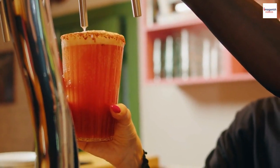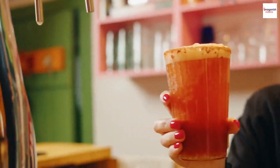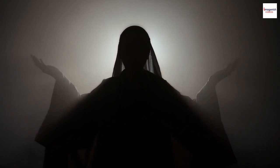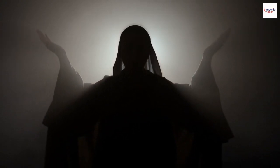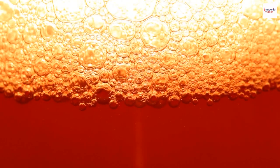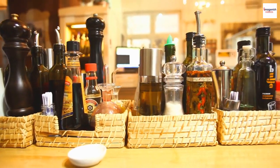The name Bloody Mary has origins that are as mystifying as they are chilling. Some believe it was inspired by the English Queen Mary the First, known for her strict adherence to Catholicism and persecution of Protestants — earning her the nickname Bloody Mary. The drink's vibrant red hue and its occasional fiery kick could be nods to her fiery reign.